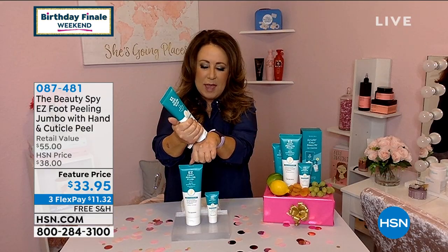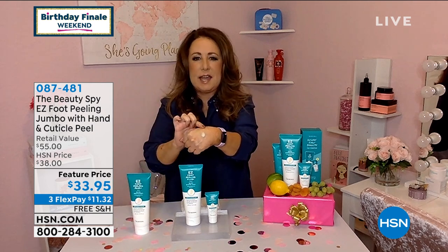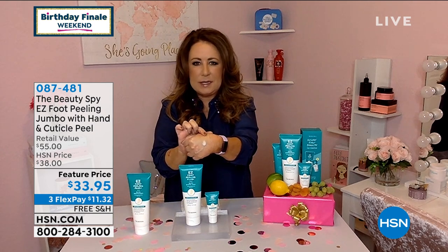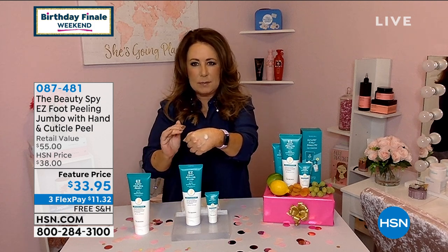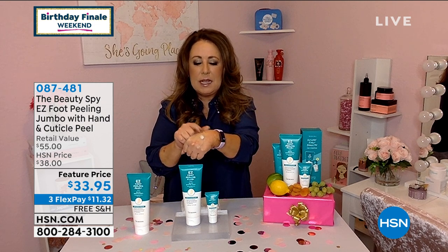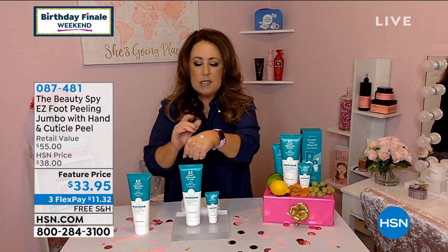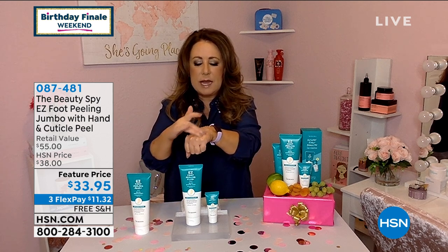It's been an exciting month. What we love so much about the Easy Foot Peel is you don't have to book an appointment at a spa. You don't have to use cheese graters or blades or anything that could potentially harm your feet. What's so unique about the Easy Foot Peel is it comes out like a lotion, so you're not seeing any grains or exfoliants that potentially could cause little tiny tears in the skin.